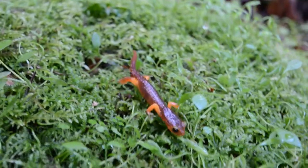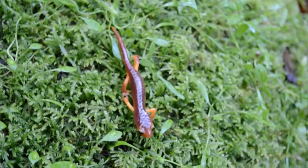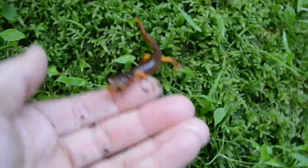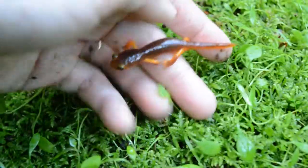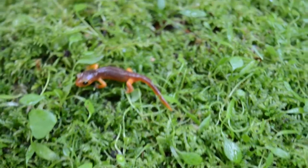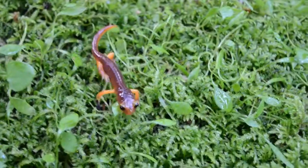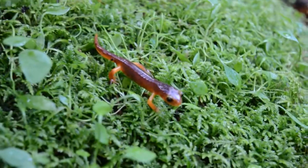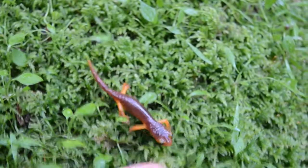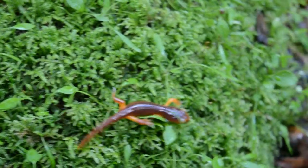Yellow-eyed ensatina number one. This one's a little juvenile with a pretty big head. This was my number one target for California — the ensatina is probably my top target. Gotta dig the bright orange legs on this one and the pinkish-purple background. This one was flipped under a log.